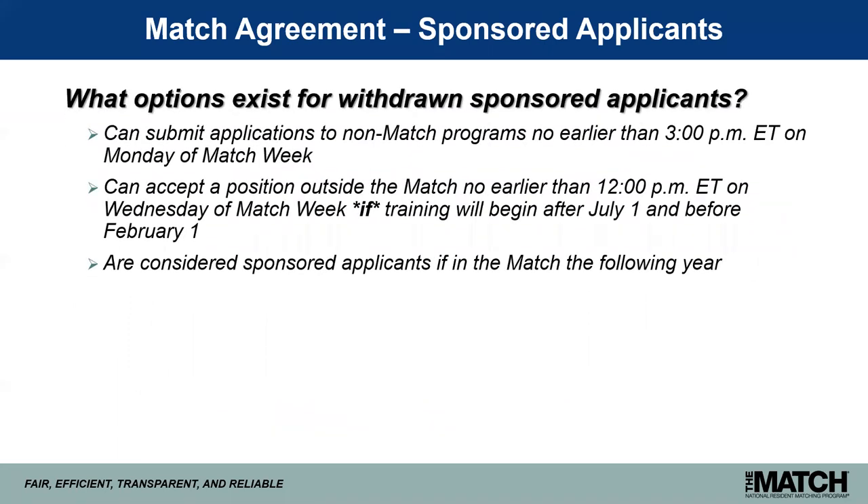Withdrawn sponsored applicants can submit applications to non-match participating programs no earlier than 3:00 p.m. Eastern time on Monday of match week. They can accept a position outside of the match no earlier than 12:00 p.m. Eastern time on Wednesday of match week, if training begins after July 1 and before February 1 in the year following the match. If withdrawn sponsored applicants elect to participate in the match the following year, they would again be considered sponsored applicants.